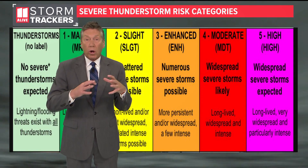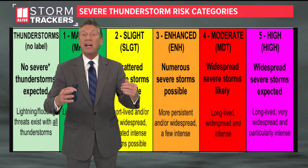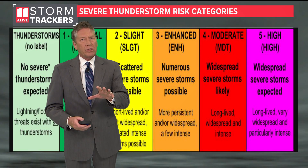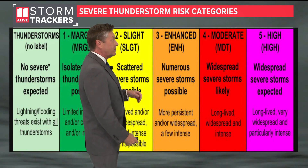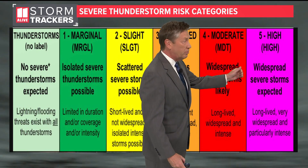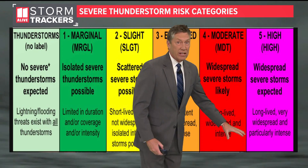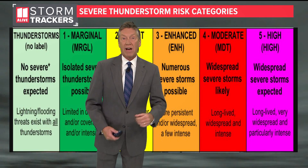The last category is a level 5 of 5 risk. It is a high risk for severe storms, and it doesn't happen that often — the Storm Prediction Center doesn't issue these high-risk areas too often. But that means in those areas in the level 5, storms could be widespread, long-lived, and very intense as a storm system rolls through.